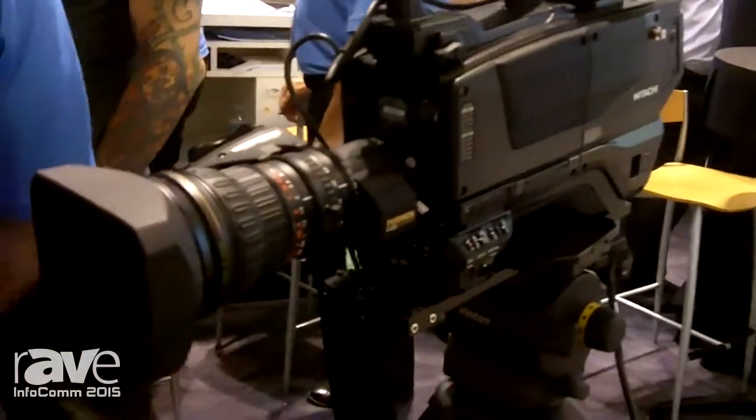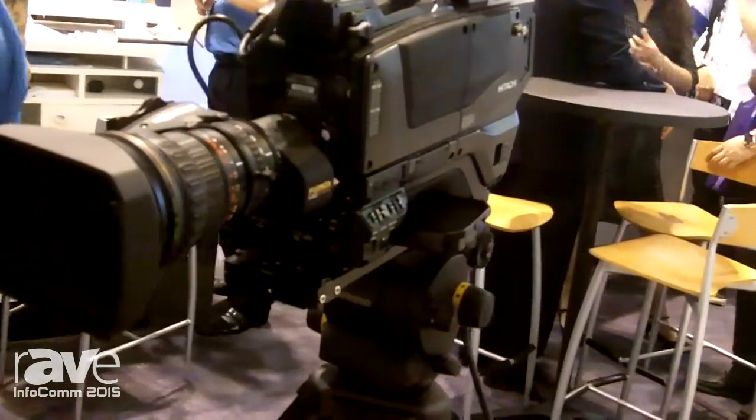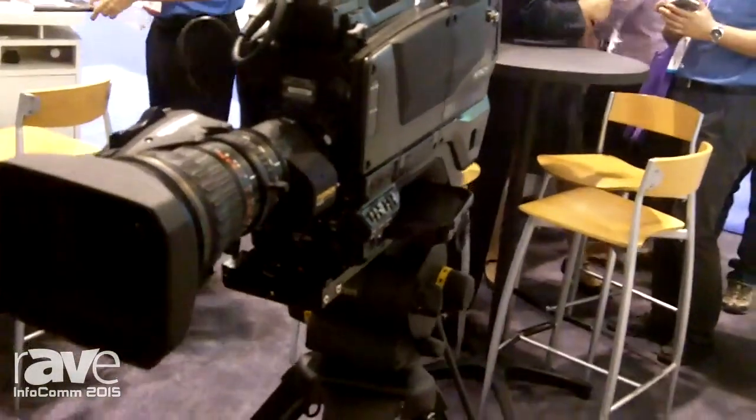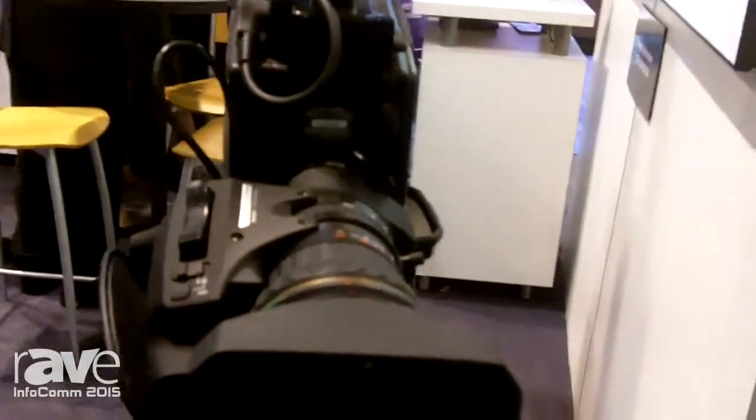This camera targets the sports, house of worship, and broadcast markets, as well as corporate, cable, and education markets.